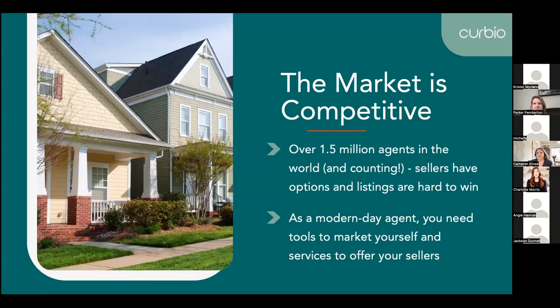Since the beginning of time, agents like yourselves have been responsible for making recommendations about updates and repairs for a property when you're getting it ready to be listed. This isn't anything new. 80% of American homes are now 20 years or older and buyers want move-in ready homes, which is why home improvement has become a part of the job for virtually all of your listings. As a modern-day agent, you're always trying to find ways to be more innovative and competitive. Finding ways to set yourself apart and provide more for your clients is critical to win more listings.